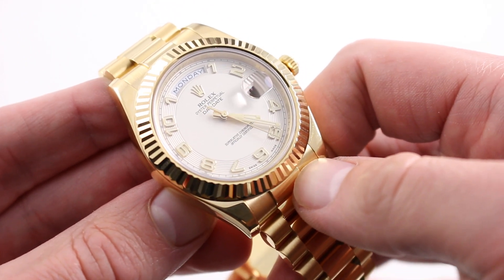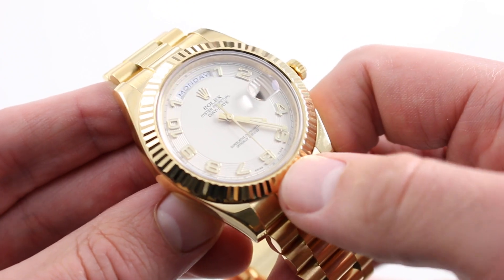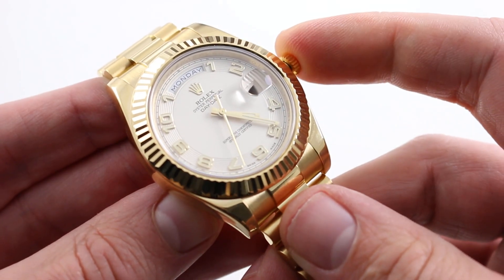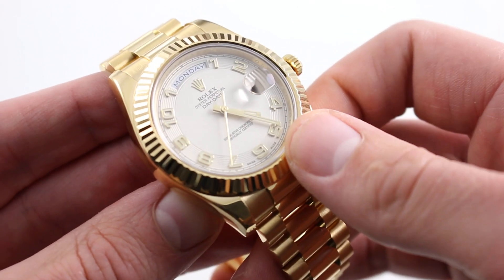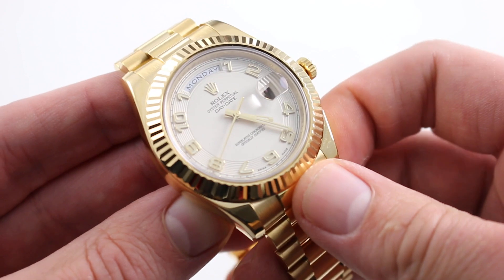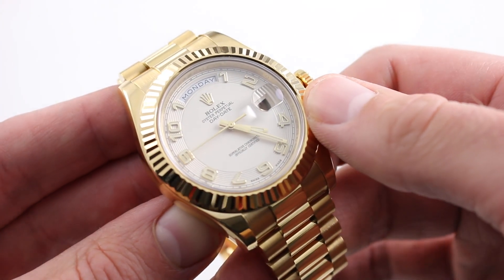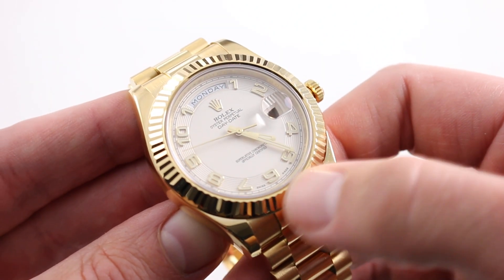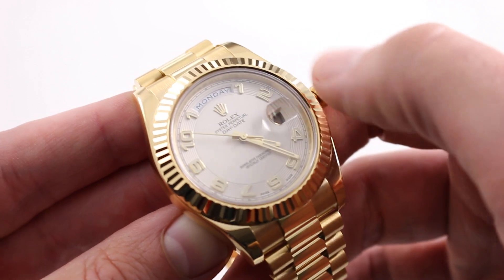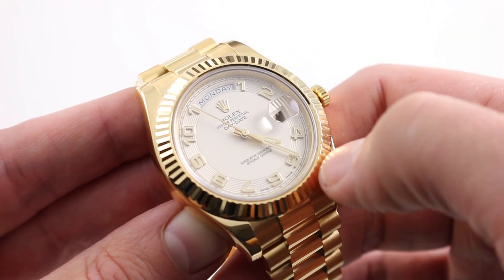A fully luminescent dial is not a given on a Day-Date or Day-Date II, so this is one of the more versatile references in as much as it has that 100-meter sports watch water resistance, but it also has the sports watch trait of being visible in daylight, low light, or no light. The dial features a combination of a vintage-style railroad minute track outboard — minutes and seconds — beyond a concentric circular guilloche, a sweep of concentric circles that makes up the hour track below the applied numerals.